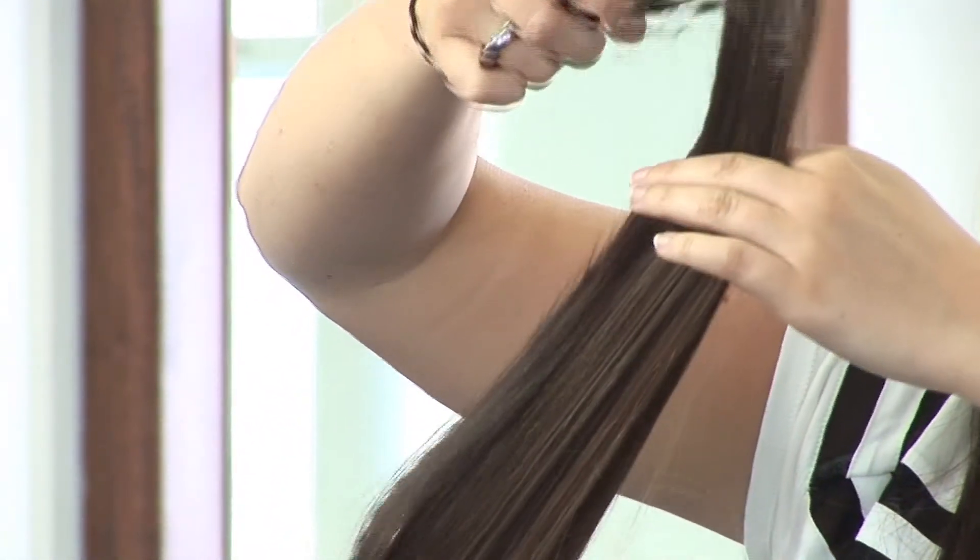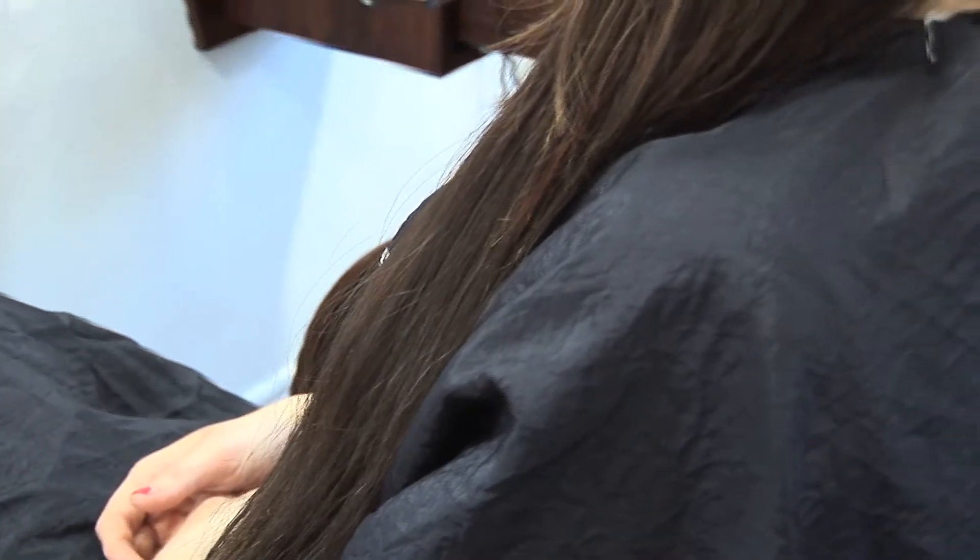They come in a lot of different shades of colour, whether it's bright or just natural bases. You can actually change the colour once they're already in your hair as well, because it is 100% human hair.